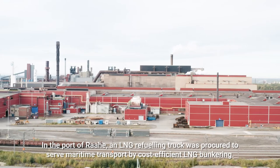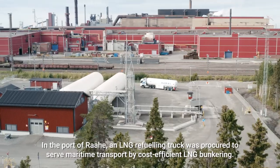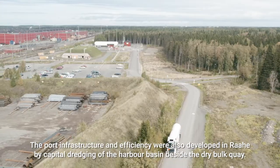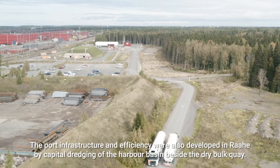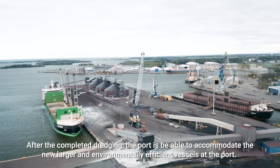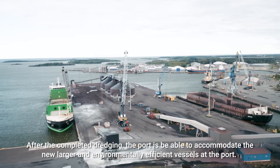In the Port of Rahe, an LNG refueling truck was procured to serve maritime transport by cost-efficient LNG bunkering. The port infrastructure and efficiency were also developed in Rahe by capital dredging of the harbour basin beside the Dripal Quay. After the completed dredging, the port is able to accommodate the new larger and environmentally efficient vessels.